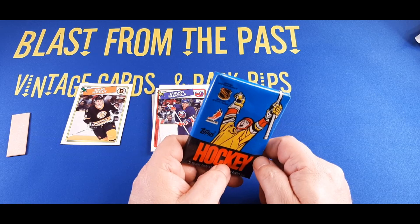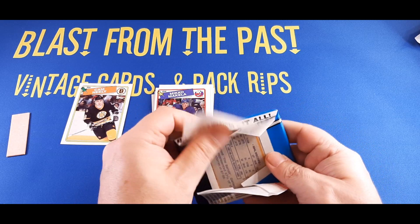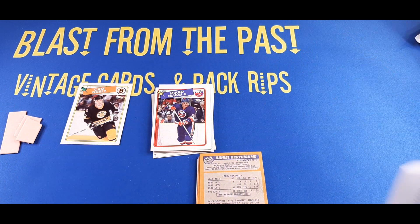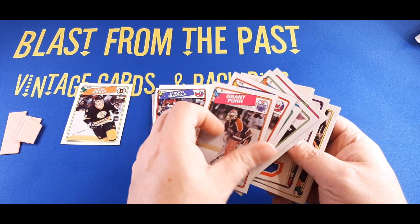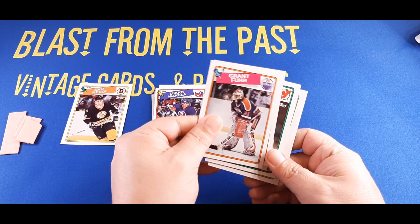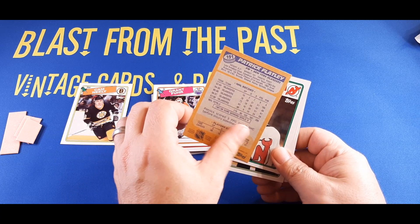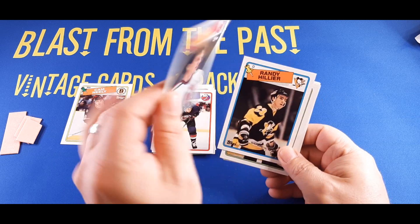All right, pack number two. The gum in this one doesn't feel very together, so we might have a little gum falling out. Yeah, we got some broken gum — that's not too bad. Let's pull that gum out and set it aside. Flip the cards around. We got a goalie to kick things off in pack number two: Grant Fuhr with the Oilers. Patrick Flatley, right winger with the Islanders — I remember that name. And there's a star: Pat Rubik, right winger with the New Jersey Devils. Give a mini ding to Pat Rubik.